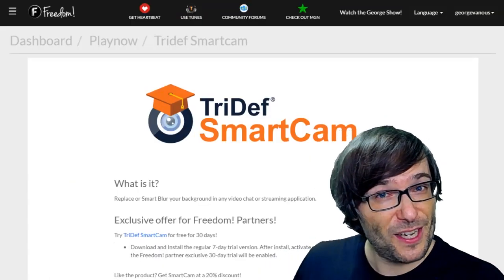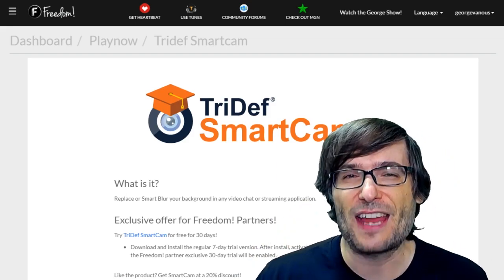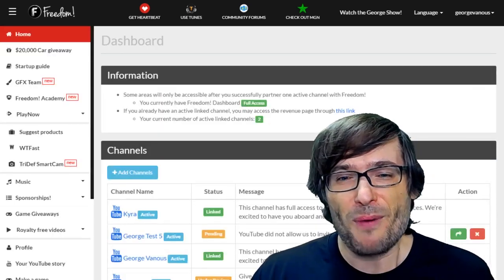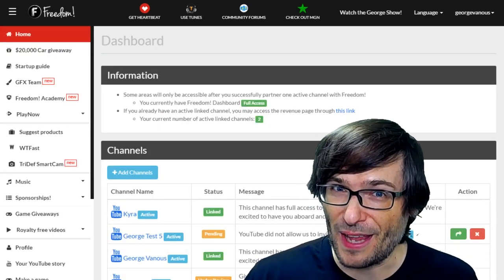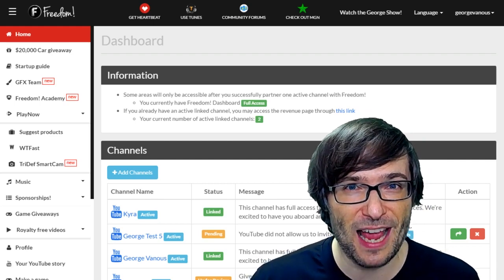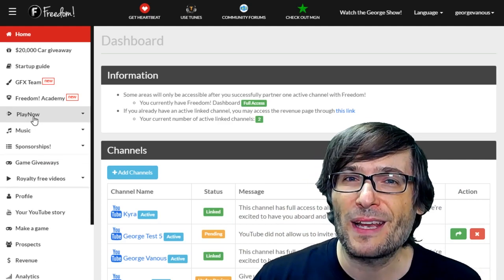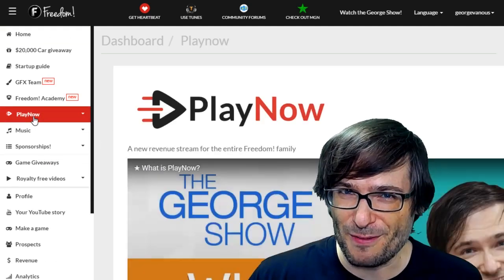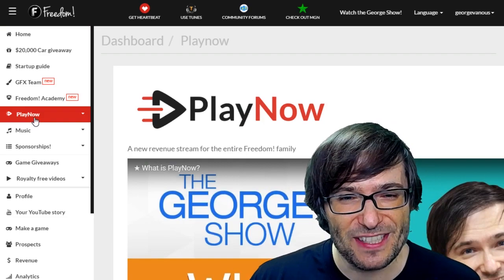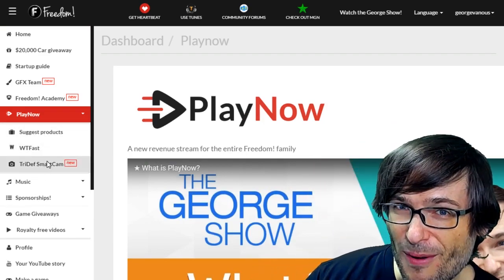Today we are going to talk about TriDef Smart Cam as well as League of Legends and a few other products. Part two has to deal with Play Now. To access Play Now, sign into your shiny Freedom dashboard — what you see behind me — and click Play Now. Play Now is a new revenue stream for the Freedom Family, and we've just added a brand new product: TriDef Smart Cam.